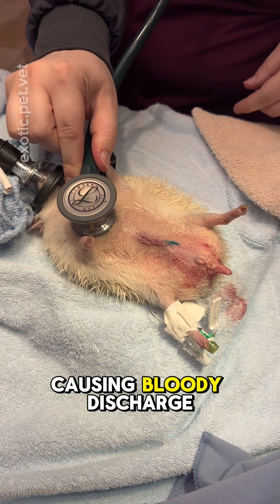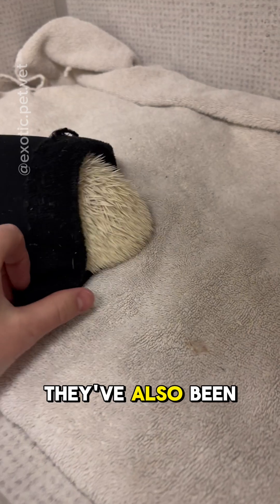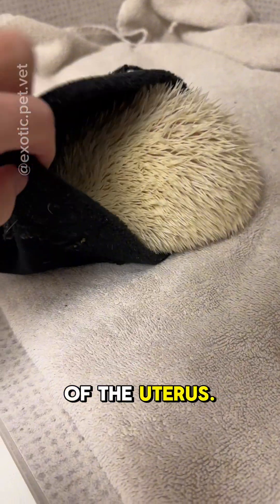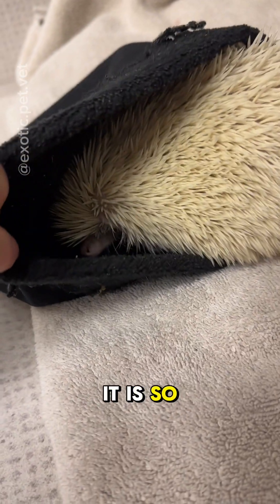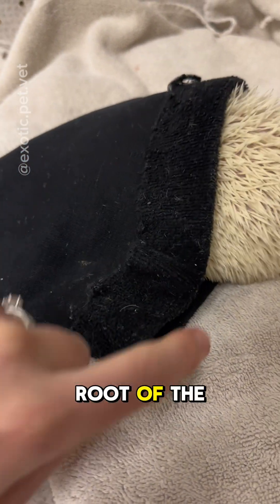One of the most common issues causing bloody discharge in a female hedgehog is uterine cancer. They have also been known to get pyometra, or infection of the uterus. This is why it is so important to go to a veterinarian that is comfortable with exotics and pursue the proper diagnostics to get to the root of the issue.